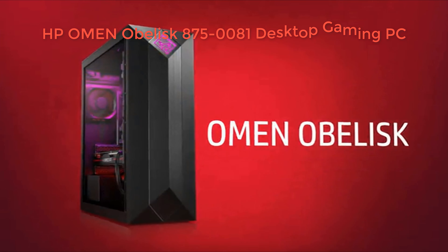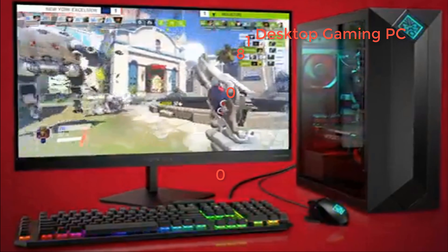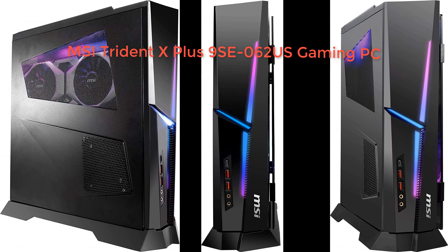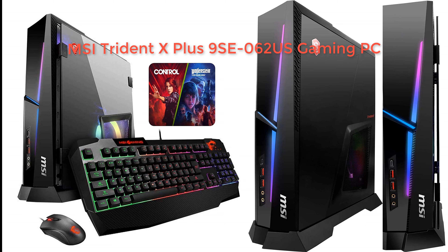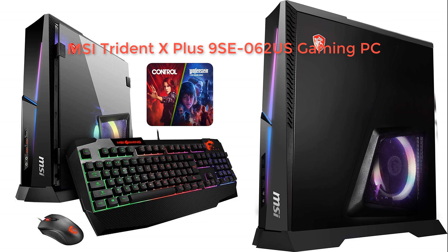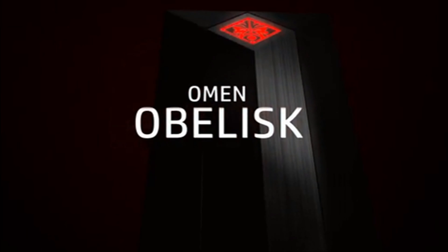16GB Memory slash 1TB HDD, VR Ready NVIDIA Graphics. MSI Trident X Plus 9SAE-062S Gaming PC. Desktop PC, no monitor, Intel Core i9-9900K, 16GB Memory slash 512GB SSD plus 2TB HDD, NVIDIA GeForce RTX 2080. Check the latest price on Microsoft — follow my video description.